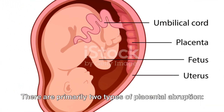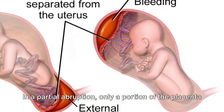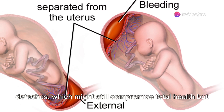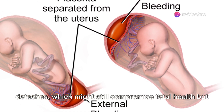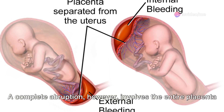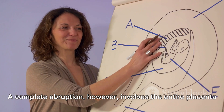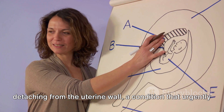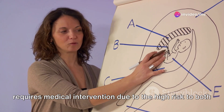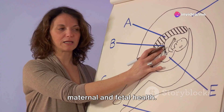There are primarily two types of placental abruption: partial and complete. In a partial abruption, only a portion of the placenta detaches, which might still compromise fetal health but varies widely in severity. A complete abruption, however, involves the entire placenta detaching from the uterine wall, a condition that urgently requires medical intervention due to the high risk to both maternal and fetal health.